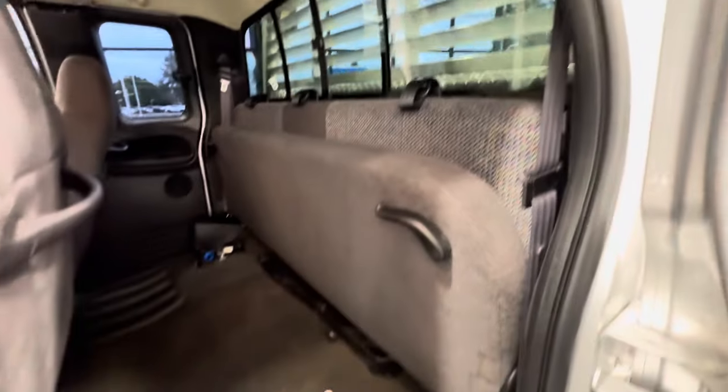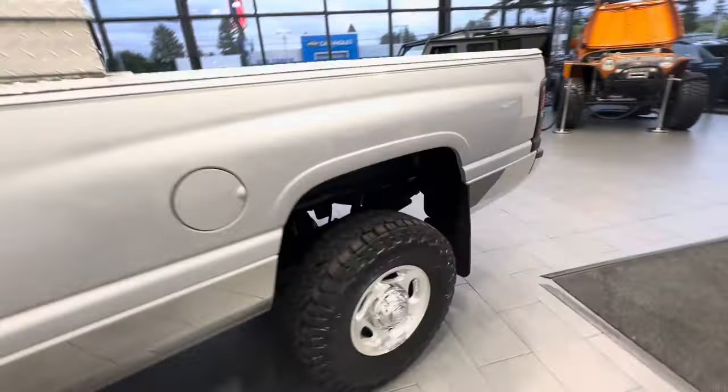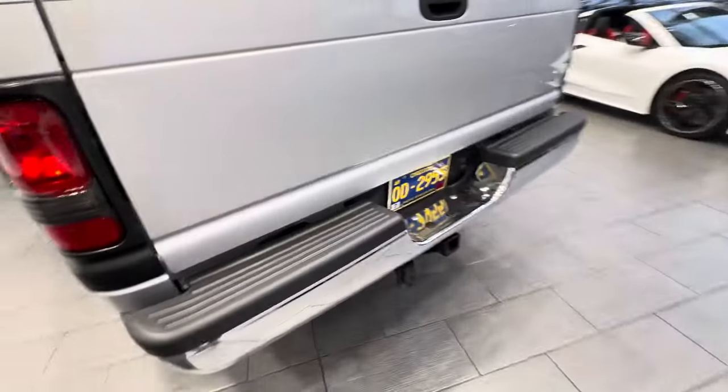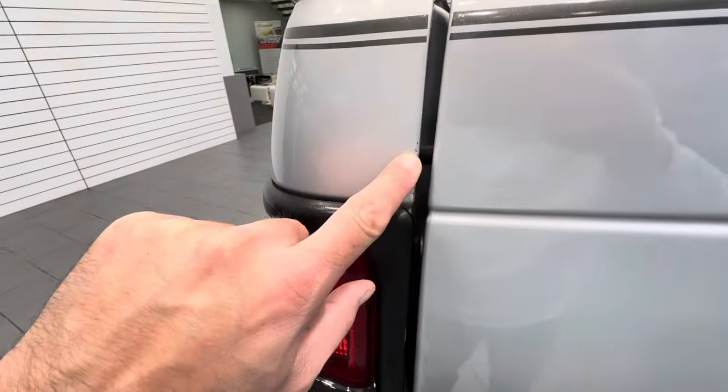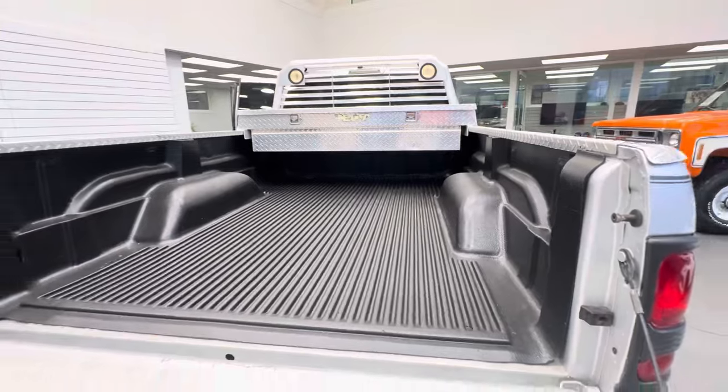It does have a rear slider, tire jack, and your tools. Going around the other side — there's no major dents or scratches at all. Only thing I found is a little scratch right here, a couple of little chips. We've got a bed liner and a toolbox.